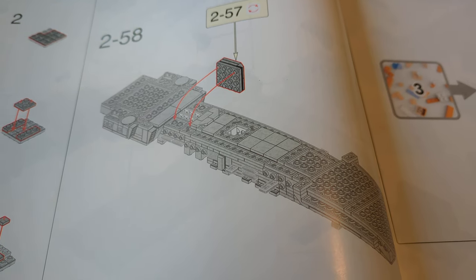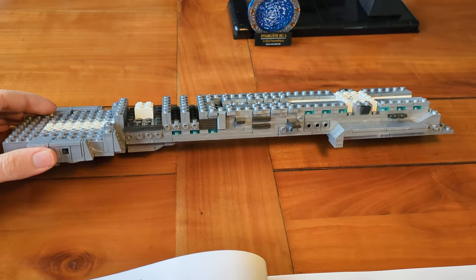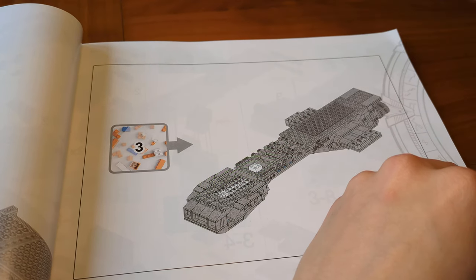At step 2-53, we have two more pieces to reverse the building direction, this time with the dimensions of plates but with additional studs on the underside. At step 2-56, another LEGO-protected piece: the design of this 2x2 jumper plate is still protected. At step 2-58, the Prometheus is starting to take shape and it's time for building section 3.